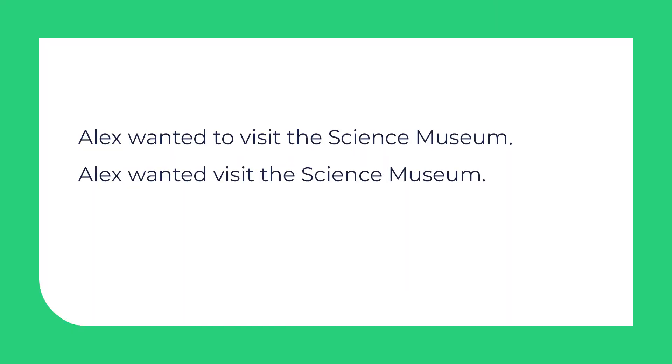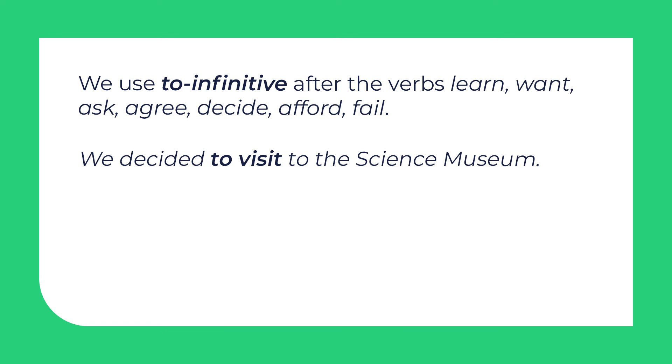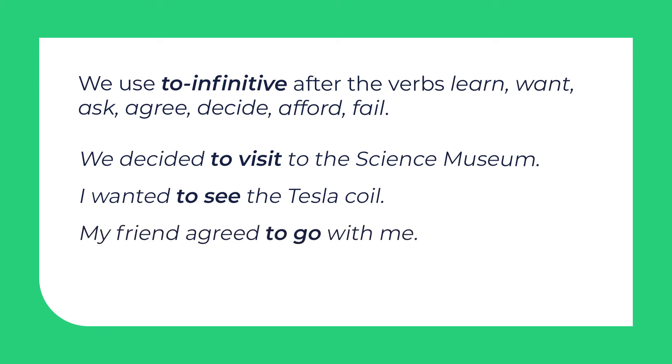Now there are some sentences on the screen. Alex wanted to visit the science museum — which one is correct? The first one doesn't have a mistake. After some verbs like learn, want, ask, agree, decide, afford, fail, we have to use the infinitive with 'to'. For example: we decided to visit the science museum; I wanted to see the Tesla coil; my friend agreed to go with me.